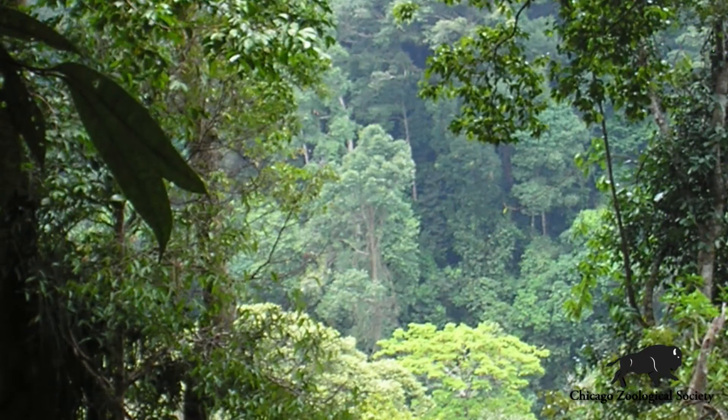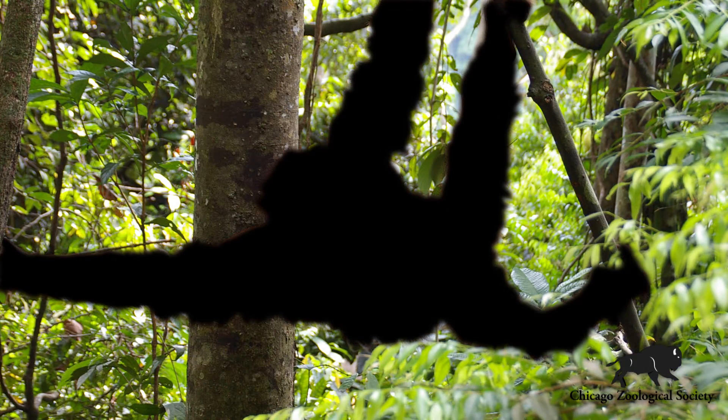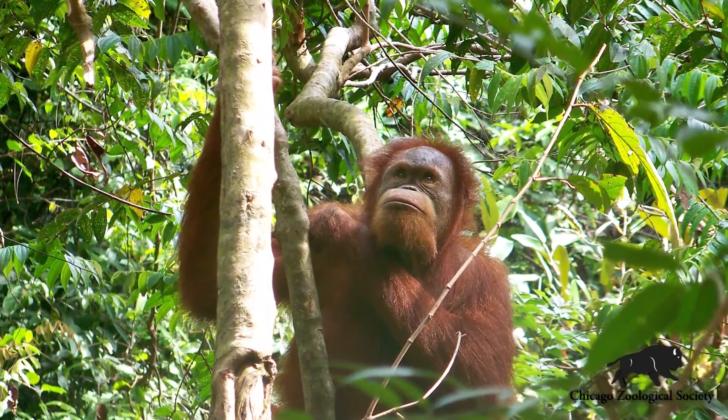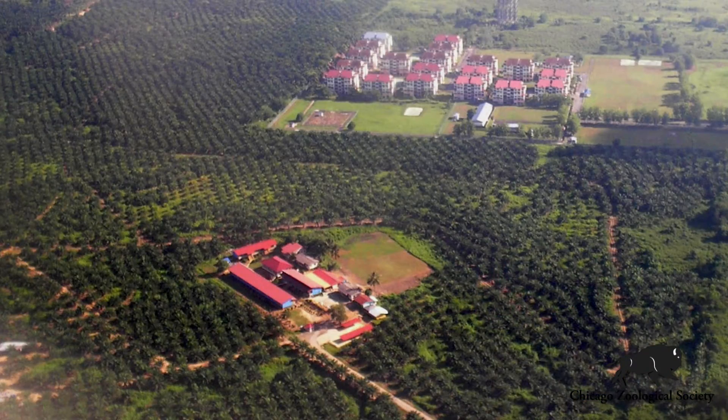Our orangutans are critically endangered in their natural habitat and we've seen populations decline by over 90 percent in the last century. One of the biggest risks facing orangutans is the loss of habitat and habitat destruction for the development of palm oil plantations.